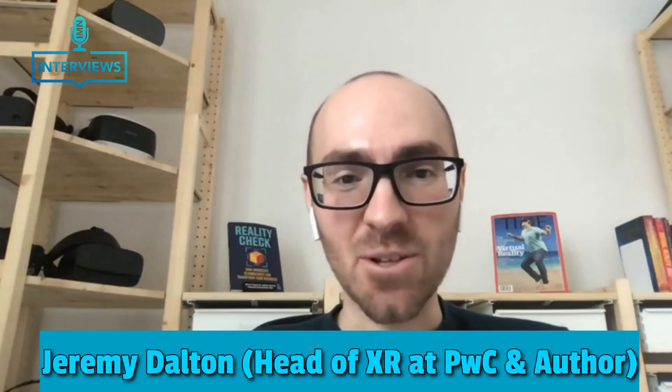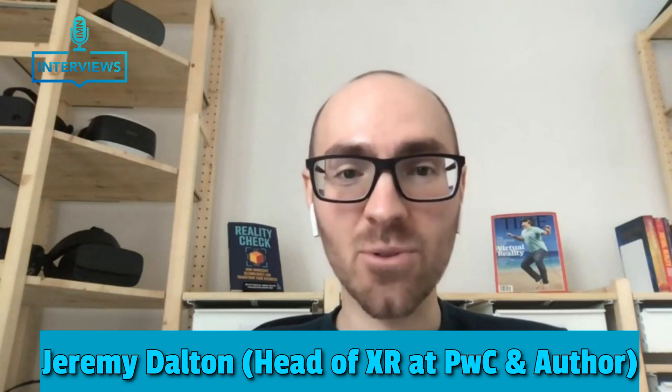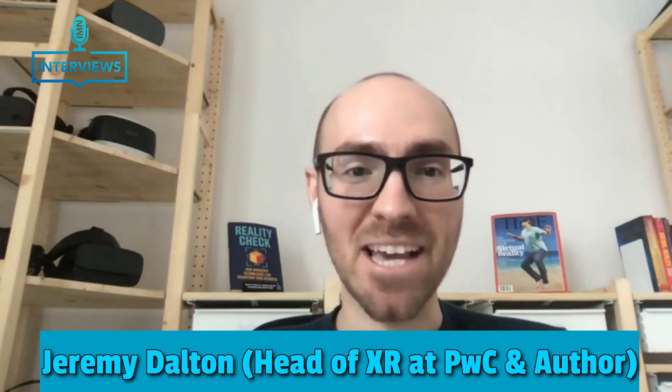Hi, everyone. My name is Jeremy Dalton. I'm the head of XR at PwC UK, and I'm also the author of Reality Check, a book about XR in business.